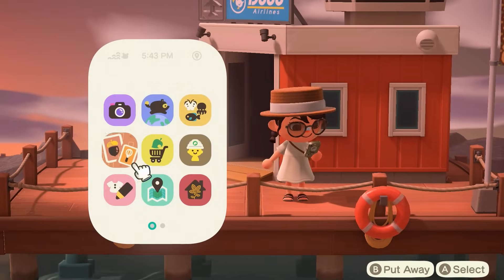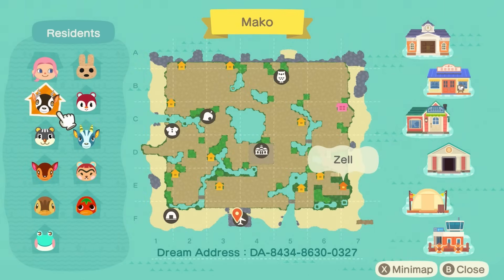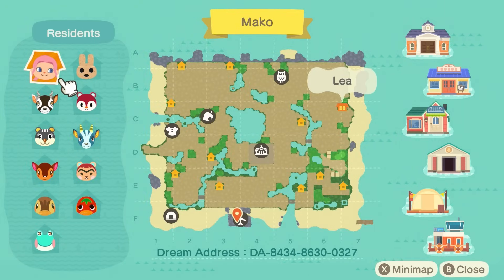Before we actually dive into the tour, we have to go ahead and take a look at this island's map. As I expected, not too much terraforming, a large amount of water — which is actually surprising — and then of course tons of dirt and sand pathing, which is absolutely perfect for this kind of island. Here's the dream address right on the screen. If you want to pause the video, grab your Switch, and tour along with me — all that good stuff will be mentioned below as well.